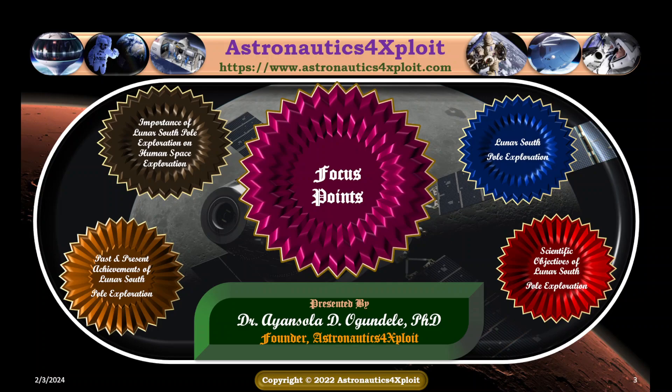Over the past half a century, the space age started and has led to various space-faring nations sending satellites into orbit, humans living and working in space stations, and development of various missions to explore deep space. Over the next few decades, humans are mapping out strategies to occupy the moon and extract its natural resources. To achieve this, the lunar South Pole, perceived to contain water, ice, and various in-situ resources, is being focused on for exploration.